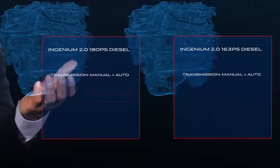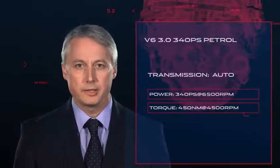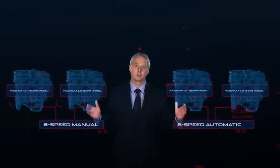The XE will be available with five engines at launch. The two Ingenium diesel derivatives sit alongside a pair of two-litre turbocharged petrol units and our acclaimed V6 petrol engine. When mated to either eight-speed automatic or six-speed manual transmissions, customers have a choice of seven powertrain combinations.